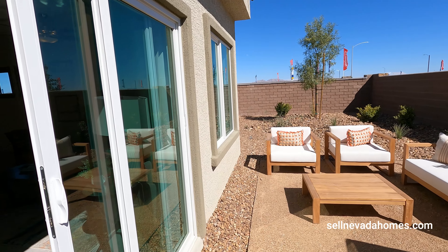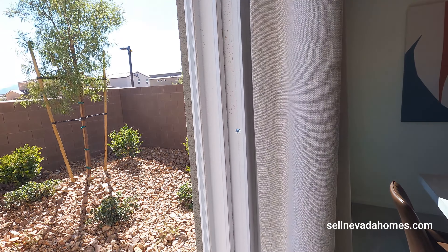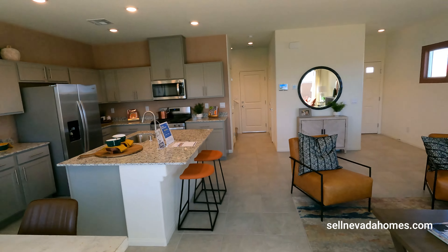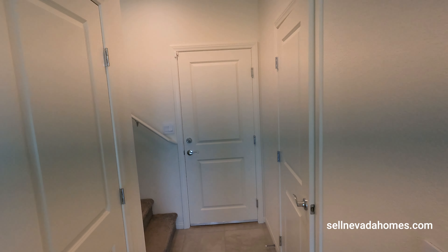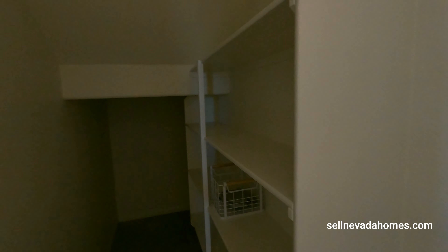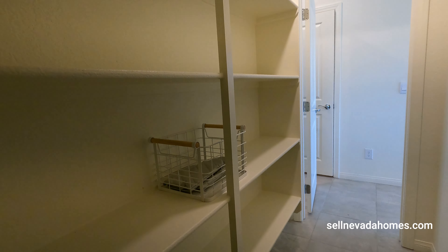Let's run to the backyard. With DR Horton, pretty much what you see is what you get as far as the home goes. Appliances are all included with the price. Pretty nice backyard if you ask me.